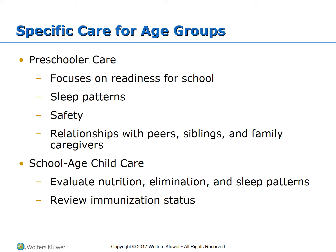For school-age children, evaluate nutrition, elimination, and sleep patterns. Review their immunization status, and plot their height and weight on a growth chart to compare with other children of the same age.